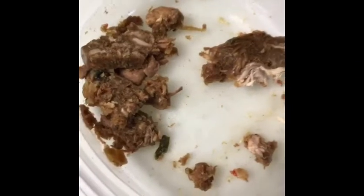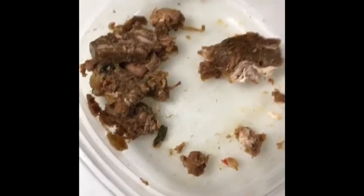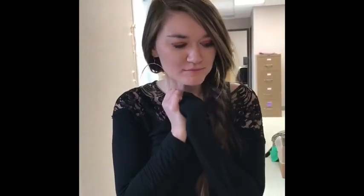I'm about to try my first hogshead cheese and I'm really nervous because just the thought of where it came from makes me kind of sad. Kind of mushy, but pretty good.